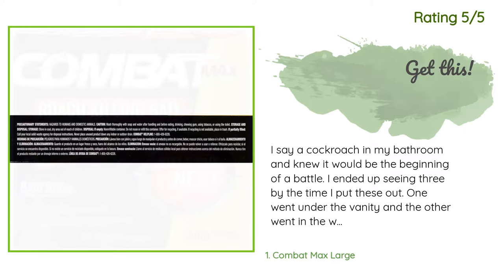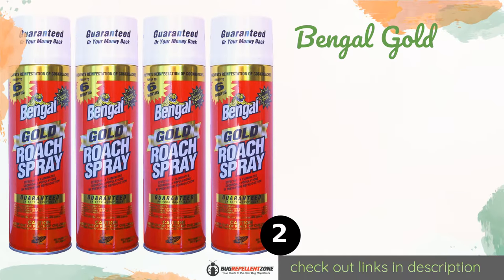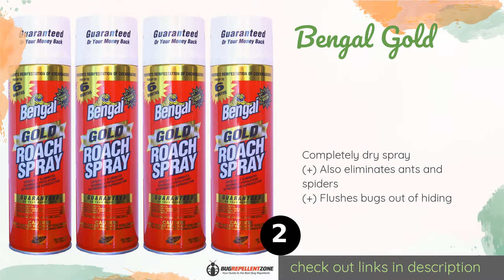The second product is Bengal Gold. Bengal Gold contains an insect growth regulator that makes it impossible for bugs to reproduce, so not only will it get rid of your current problem, but it also helps to prevent reinfestation for up to six months every time you use it.